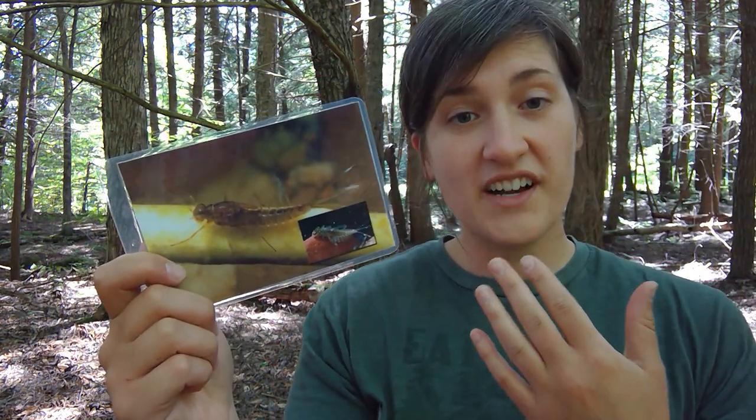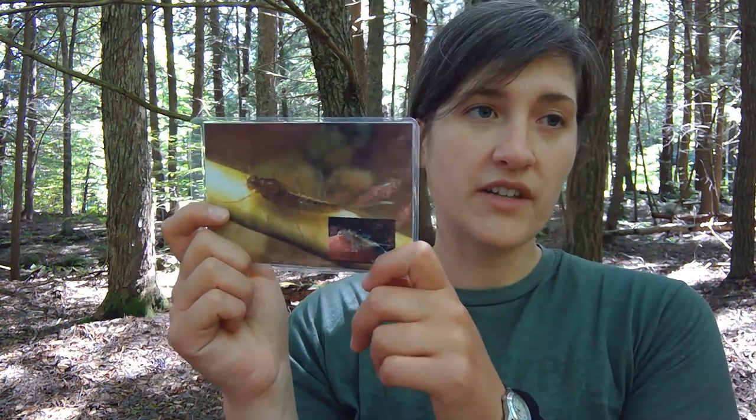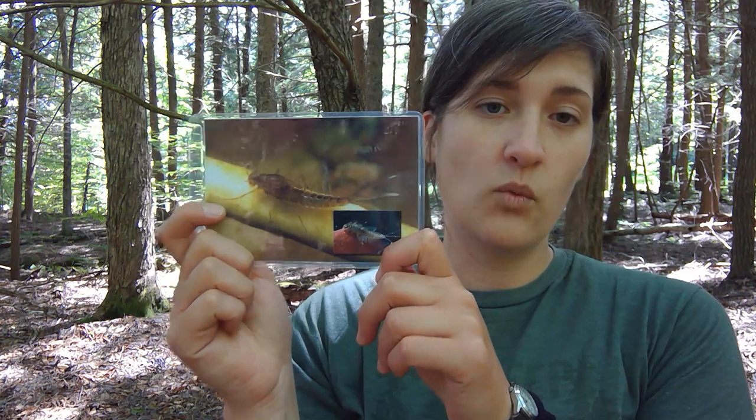Down from them we have collectors, and on that card are actually two different types of mayfly larvae, which we'll go over in just a bit. Collectors — you could think of them as kind of the scavengers of the macroinvertebrate world. Anything that's falling out of the stonefly's mouth is probably going to land in theirs, because they're going to be eating debris, leaf litter, things like that, less than one millimeter in size, primarily.